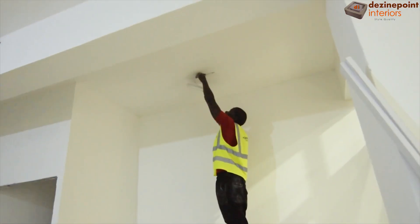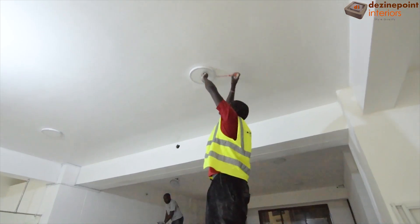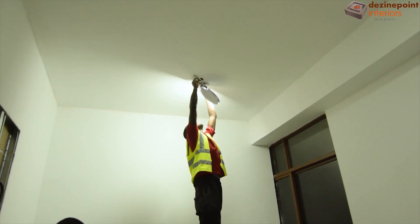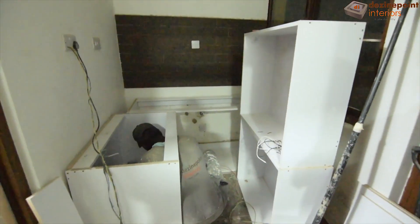As the window films are completed, we proceed to install the lighting. Our team carefully positions and fixes the lights, ensuring that every corner of the office is well lit and inviting.